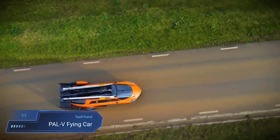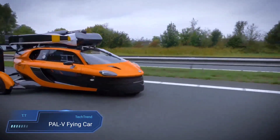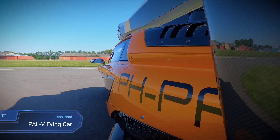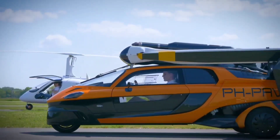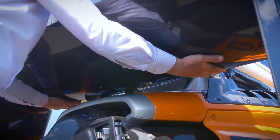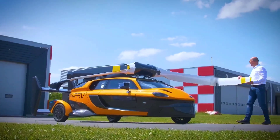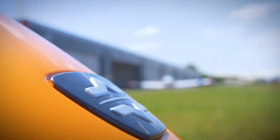PAL-V Flying Car. The PAL-V Flying Car is a groundbreaking vehicle that seamlessly transforms from a car to an airplane in just three minutes. With a BMW engine and the ability to run on gasoline, it cruises on the road like a standard car and then takes to the skies as a light aircraft, reaching speeds of up to 200 mph in the air and covering 620 miles on a single tank. This innovative creation by Dutch company PAL-V has received certification for airworthiness in the European Union.